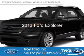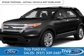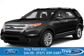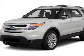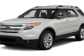This is a certified pre-owned 2013 Ford Explorer. It's powered by front-wheel drive, a 3.5-liter, 6-cylinder engine, and a 6-speed automatic transmission.